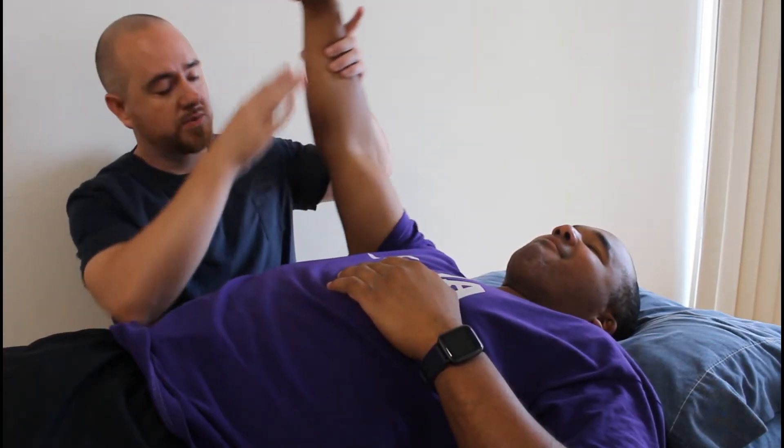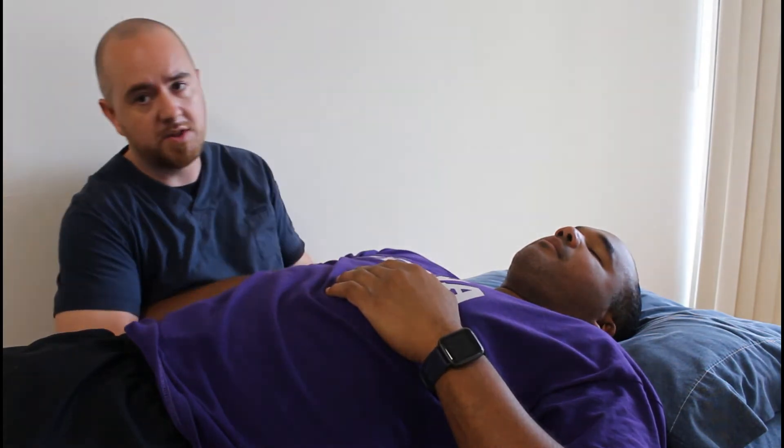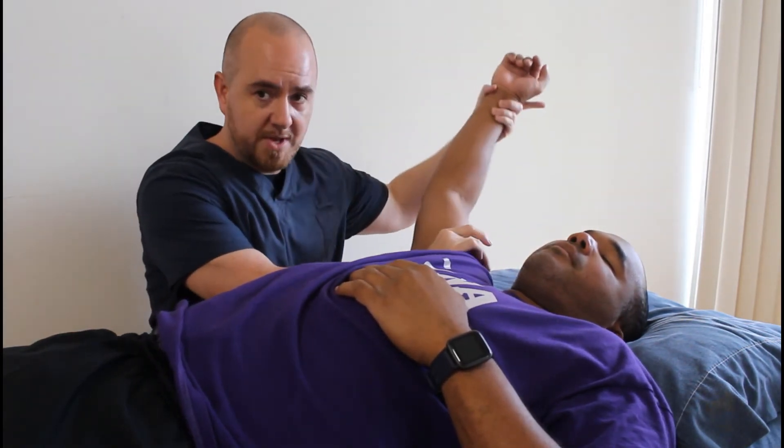If you happen to come in with something like a stiff or sore shoulder, we'll check the shoulder and obviously check everything else, because we don't neglect any other area of the body. We move it again, keeping in mind that our primary aim is the purposeful avoidance of pain responses. So a shoulder treatment may look something like this.